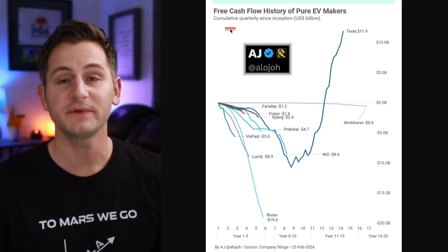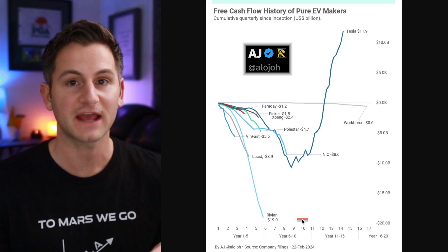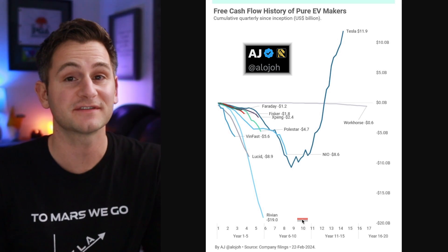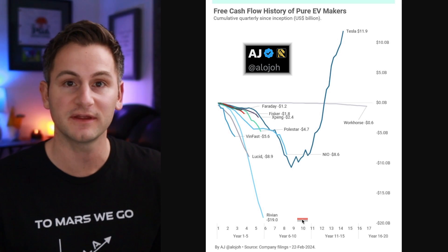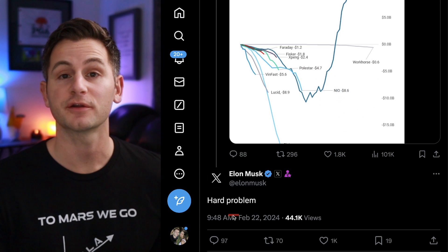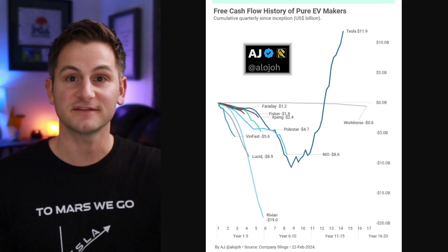Yes, these figures are cumulative. Some context for Rivian: in 2022, their negative free cash flow was $6.4 billion, then last year it improved slightly to $5.8 billion — still negative. Replying to this data, Elon did say 'hard problem.' We've been saying it now on the channel for over two years, and it's still true. There's no guarantee any of these other pure EV startups actually make it.